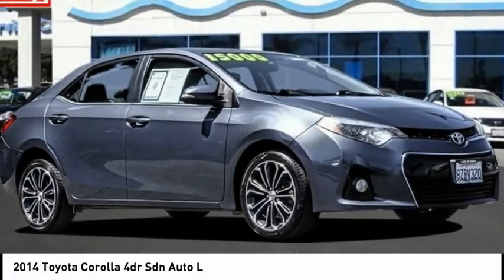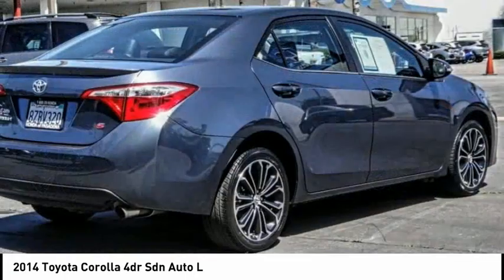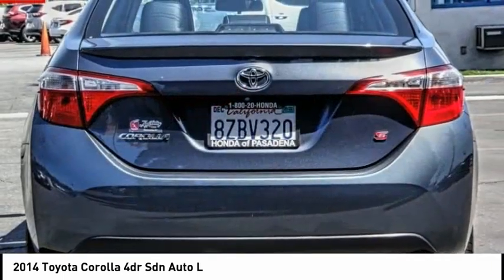Come test drive the 2014 Corolla. The Corolla is still a great option for those who want dependability, comfort, and value. This vehicle has less than 105,000 miles.